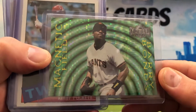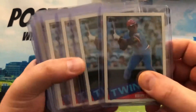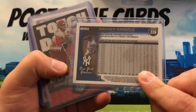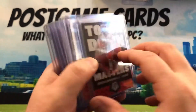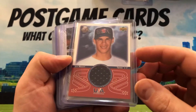Here's an insert from '97 Barry Bonds — love this insert set. We got some Kirby Pucketts, Ken Griffey rookies. I love mini Mantle refractors — these are high value but it's a Mantle refractor. We got a Mosaic touchdown insert of Patrick Mahomes and a game jersey card of Joe Mauer.